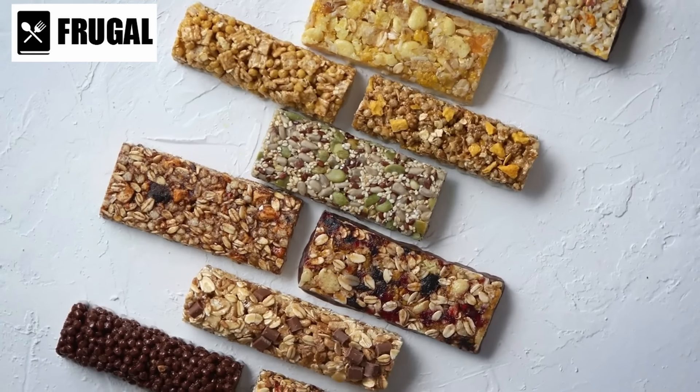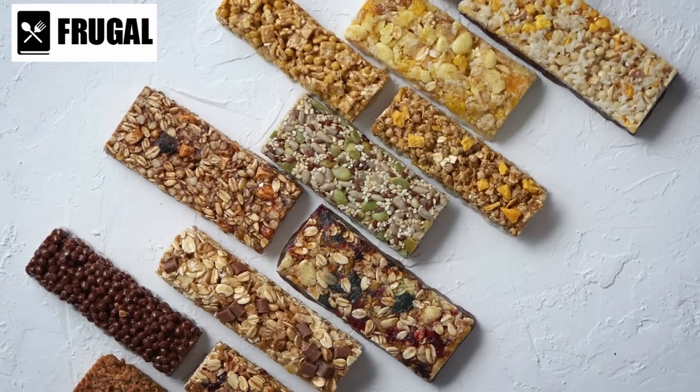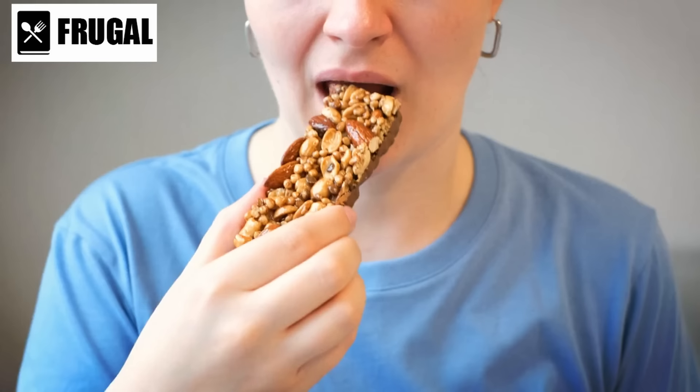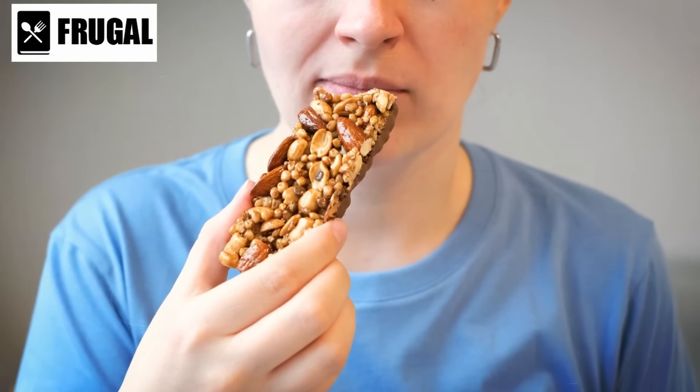Granola bars exhibit adaptability, accommodating various dietary preferences such as gluten-free, vegan, and low-sugar options. This inclusivity ensures accessibility for individuals with diverse dietary needs.